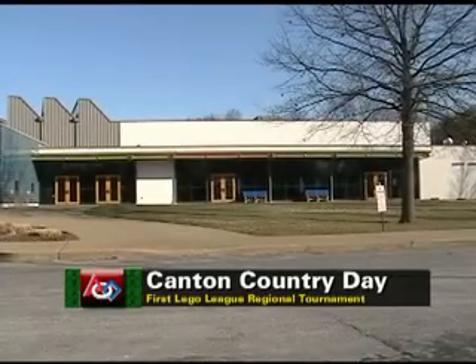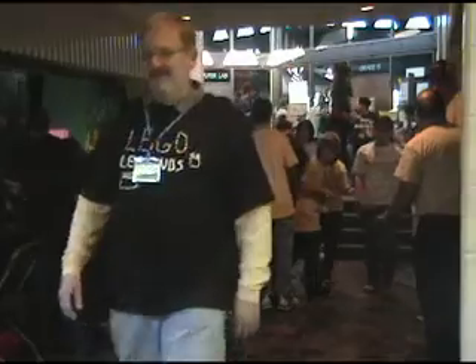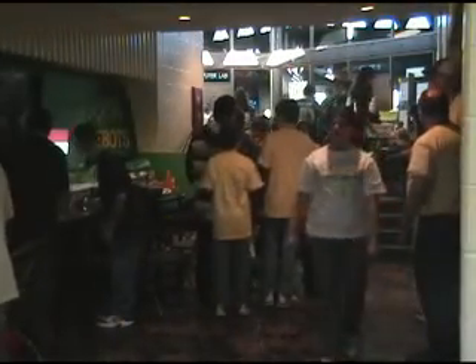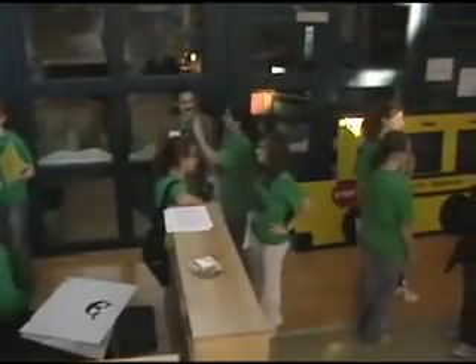23 teams from around Northeast Ohio gathered at Canton Country Day for the 2009 First Lego League regional robotics tournament. They came from as far away as Mansfield, Chardon, and Youngstown to test their skills.